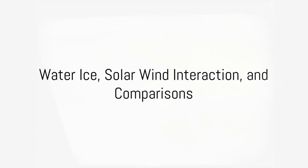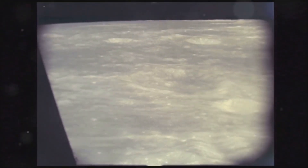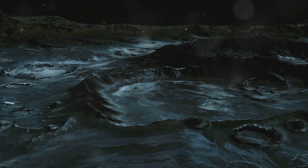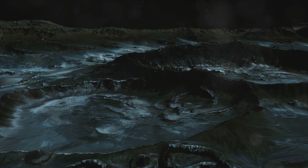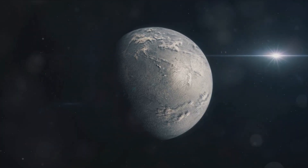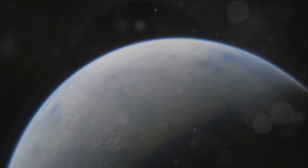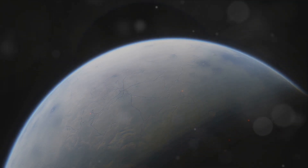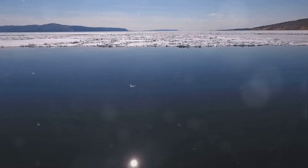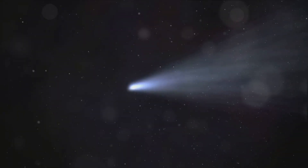Mercury, a world full of surprises, even boasts ice in the shadowy depths of its craters. The discovery of water ice in Mercury's polar regions was nothing short of a cosmic contradiction — hidden within eternally shadowed craters, shielded from the Sun's scorching rays. The presence of water ice, a fundamental ingredient for life as we know it, compels us to rethink our understanding of where life could potentially exist. The solar wind is so potent that it strips away atoms from Mercury's surface, forming a tail-like structure that extends away from the Sun — a planet with its own comet-like tail.